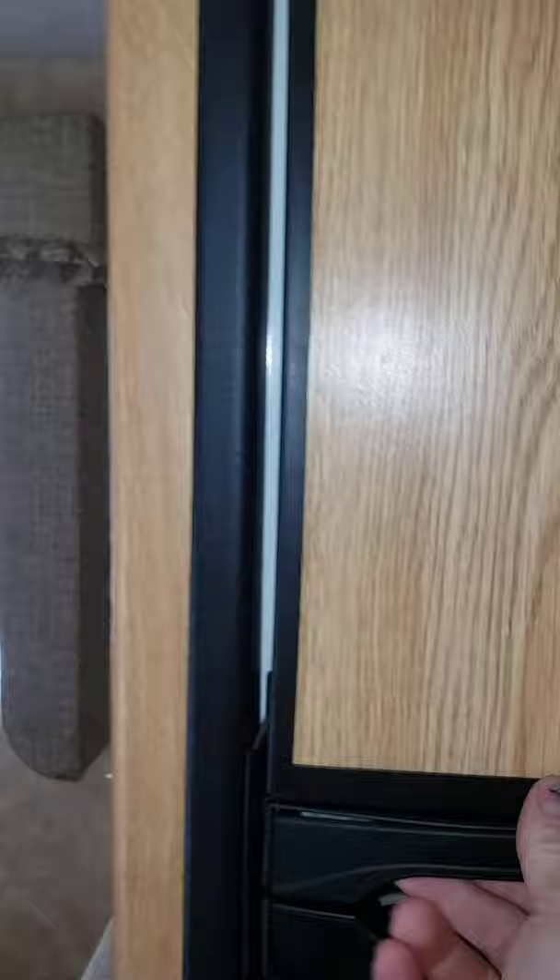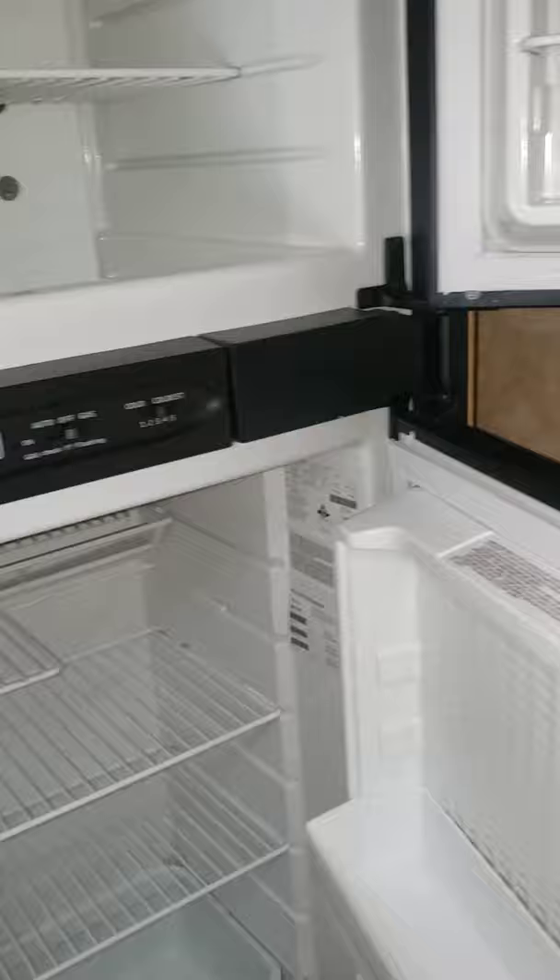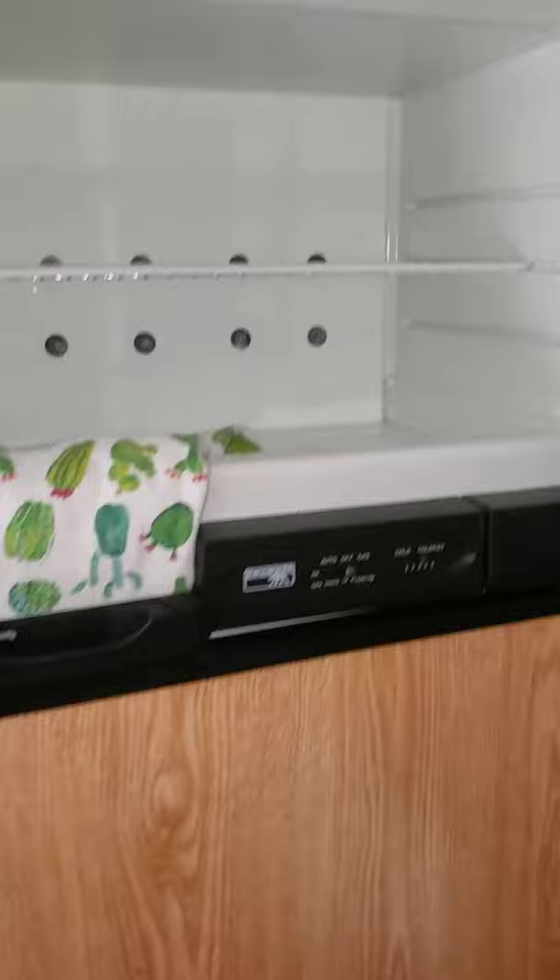The refrigerator — Norcold. I usually keep a towel in between both doors when it's not in use, when it's in storage. It's got a little airflow through there, some venting.